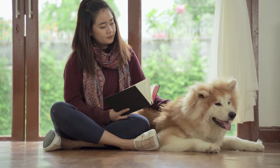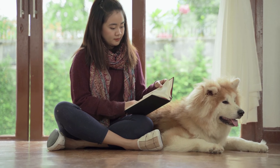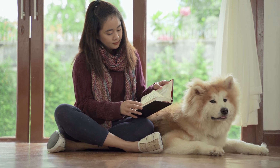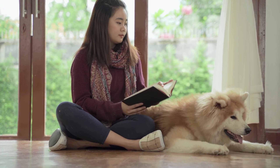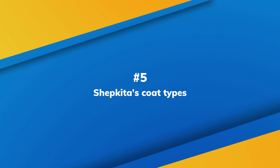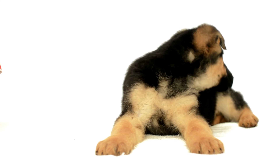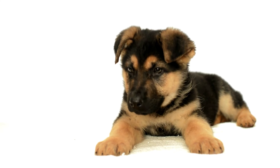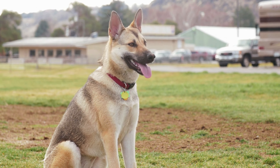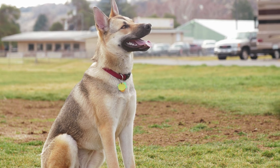Number 4: German Shepherd Akita mix lifespan. The average lifespan is between 10 and 13 years. Three main factors affect their longevity: the genetic information they inherit from their parents, events that happen during their life such as illnesses, injuries, and accidents, and their nutrition and lifestyle. Our furry friends can live longer and be with us for many years if they receive proper care and immense love from family members.